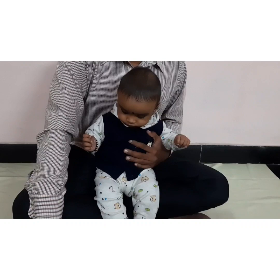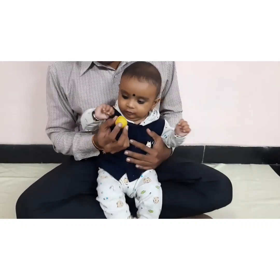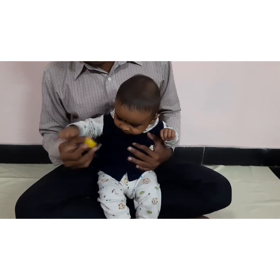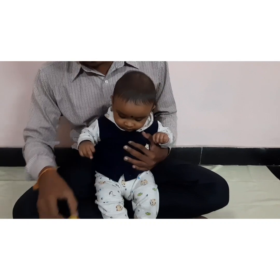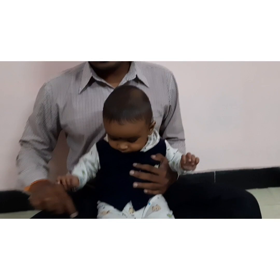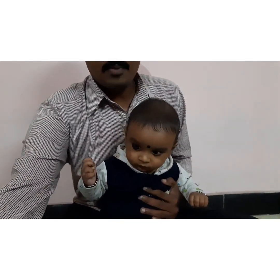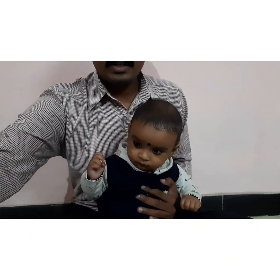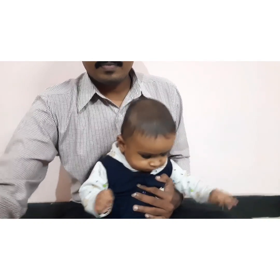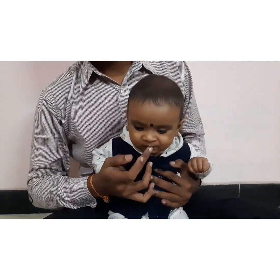Now I am going to do the taste sense. Here is a lemon — I am going to make him taste it so that he can sense the different taste of lemon. You can see the different changes in his face and how he is feeling about the taste. I am also showing a different taste — honey — so he can observe the taste variance.